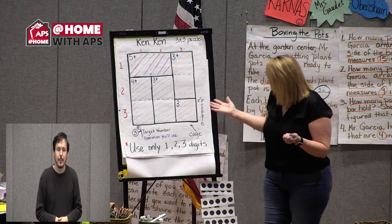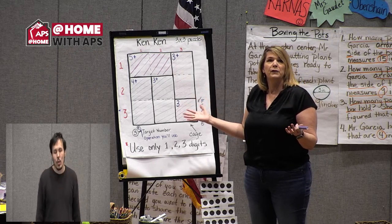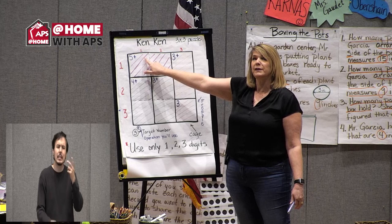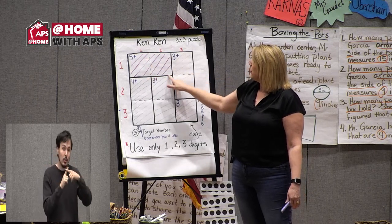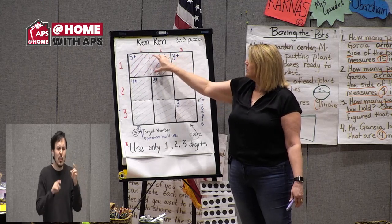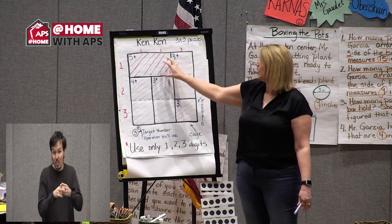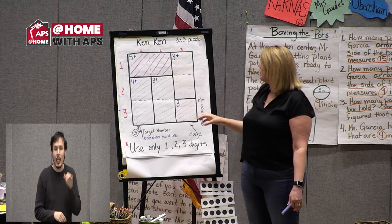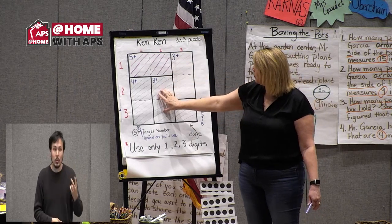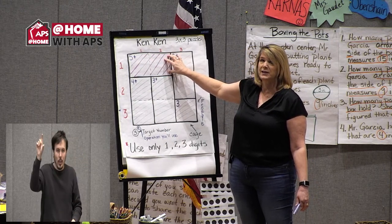There are target numbers in the puzzle with an operation next to each one. Certain parts of the grid are boxed out — that's called a cage. A cage is what I'm trying to solve that operation and target number in. On this particular puzzle, I have five different cages.